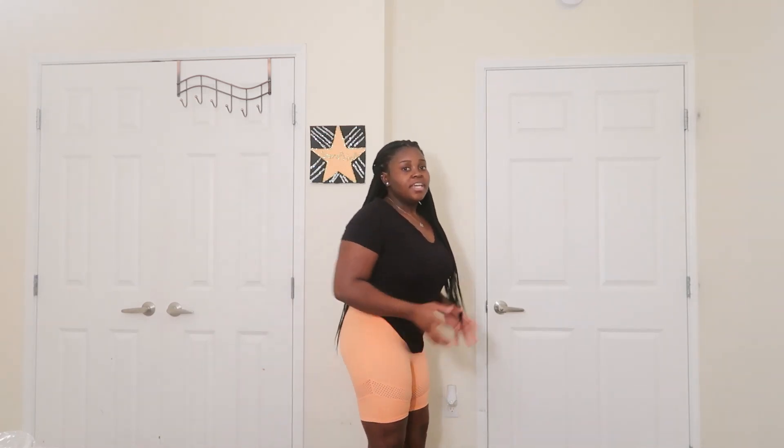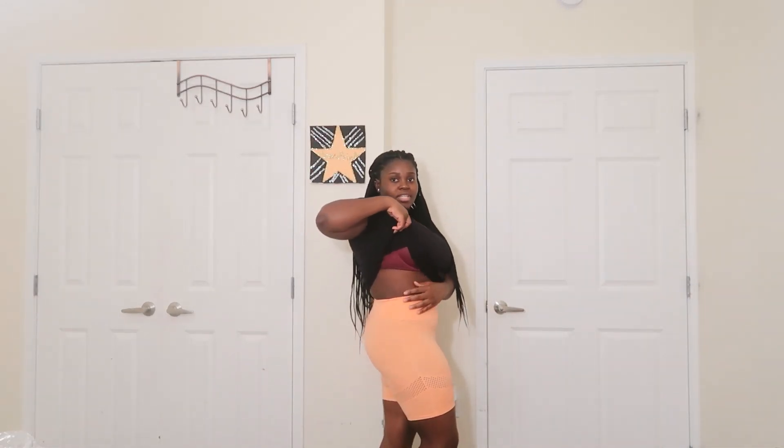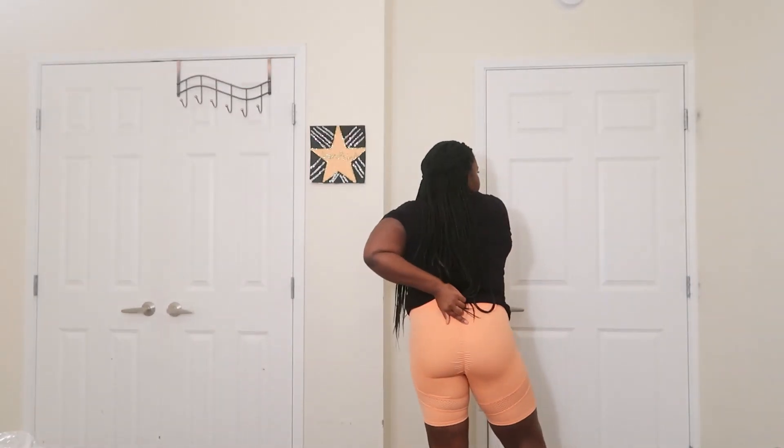These are the peach scrunch shorts. I bought them because I like the color and how they fit — they feel nice and breathable. You can do a squat, come back up, all of that. It's not really folding down as much as the green outfit. It has a little scrunch detailing in the back. Very breathable, you can move around a lot in it. I like this.